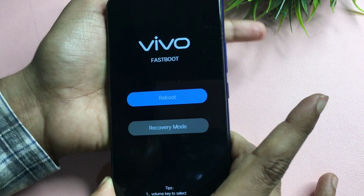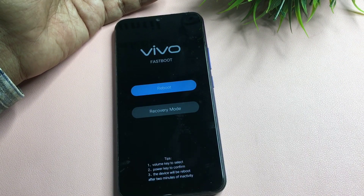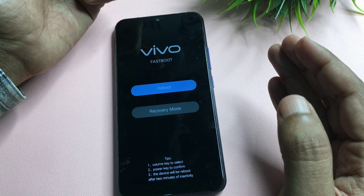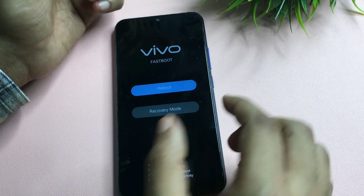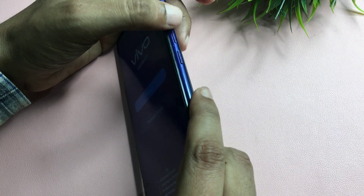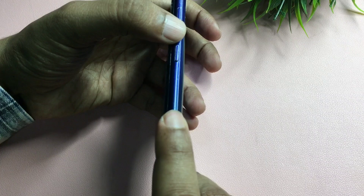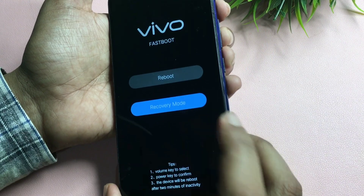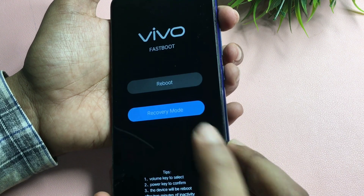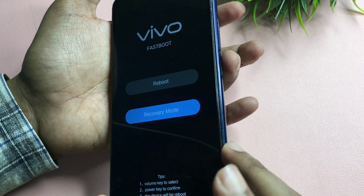Now you will get two options: the first option is a reboot option and the second is recovery mode. Don't go with the reboot option — that means you are restarting your smartphone. Simply go with the recovery mode option. Your touch won't work here, so use the volume up and down buttons to navigate. Press the volume down button to reach the recovery mode option, then press the power button to select it.